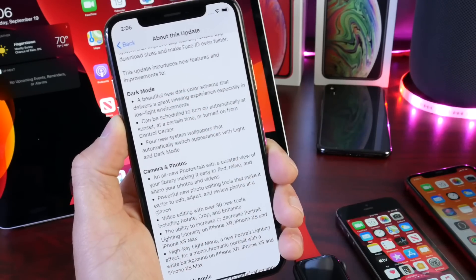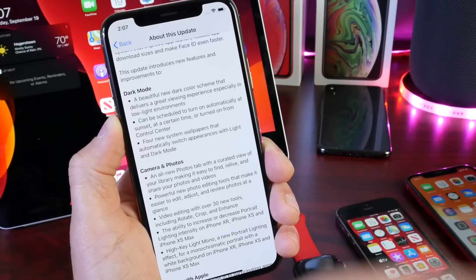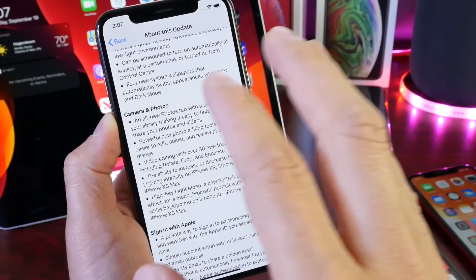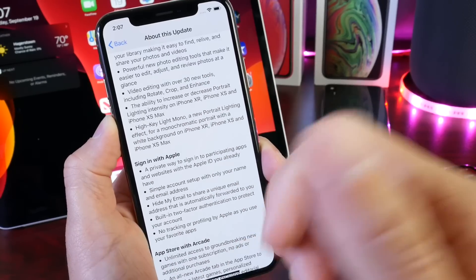Apple brings dark mode to the iPhone with iOS 13. I'm pretty sure a lot of you guys will love and enjoy this new feature — this is one of the big features Apple is bringing to the platform. There's also a ton of camera and photo app improvements here as well, with great tools to edit your videos as well as photos.